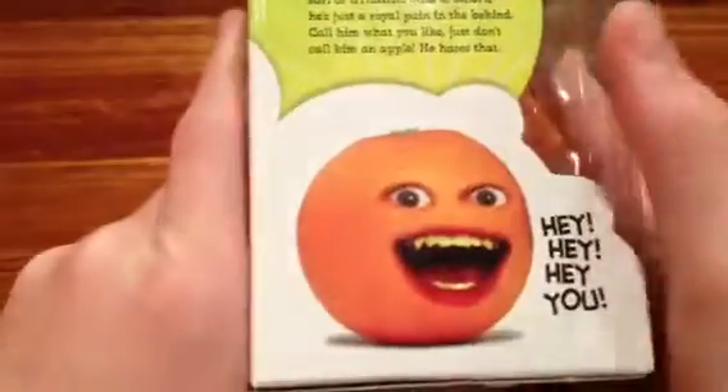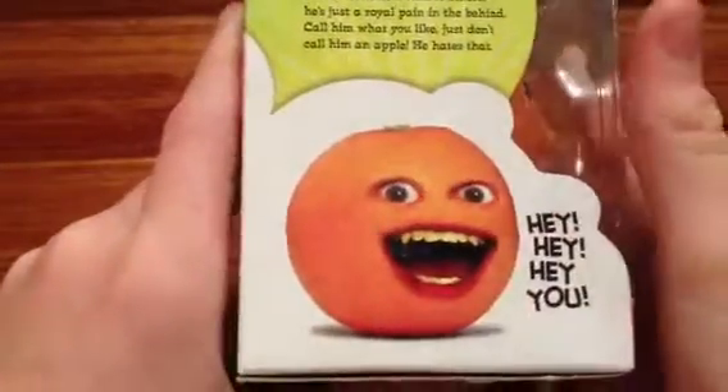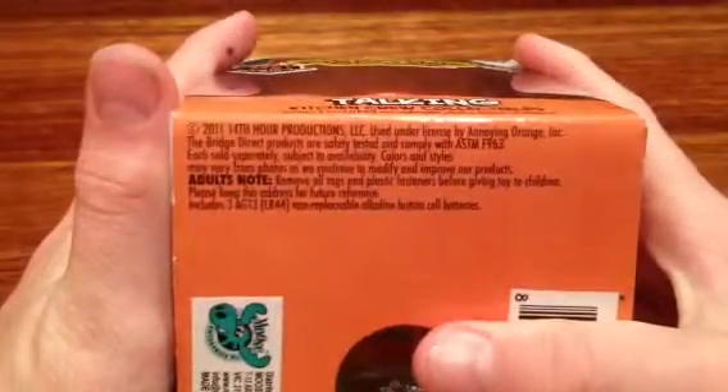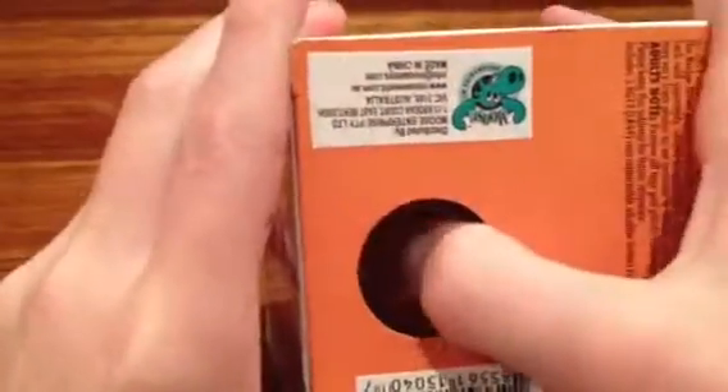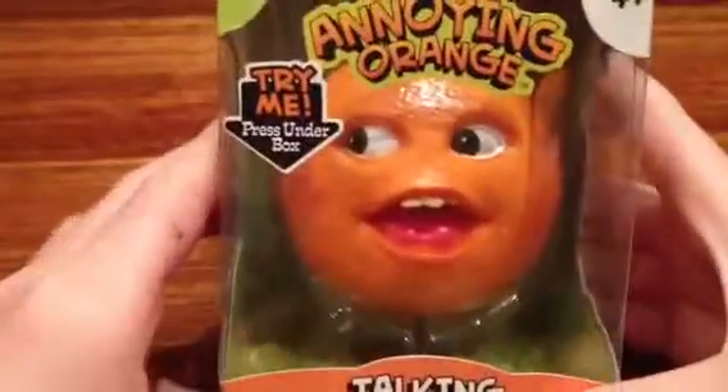We've got some more information about it. On the back, it's made by Moose, by the way. There are warnings and stuff. Okay, here's the button, so if we... Oh, ow. I think I'm seeing stars.